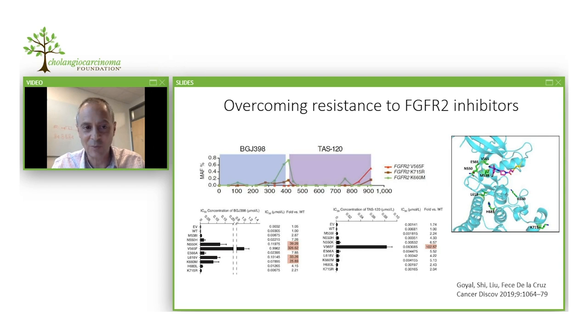Our group and others have been trying to understand what underlies resistance to FGFR inhibitors and how to overcome it. Analysis of cell-free DNA — DNA shed from tumors into the blood — showed that when treatment with BGJ began to fail, there was accumulation of a mutant gene in the cell-free DNA. The tumors had acquired a mutation in the FGFR receptor associated with progression. In the laboratory, we found that several mutations seen in patients' blood who progressed under different FGFR inhibitors led to resistance to those inhibitors.